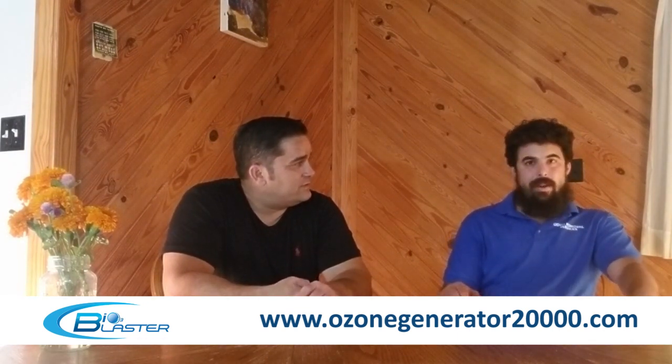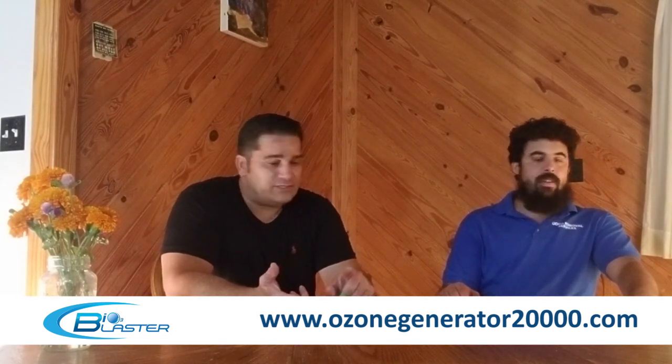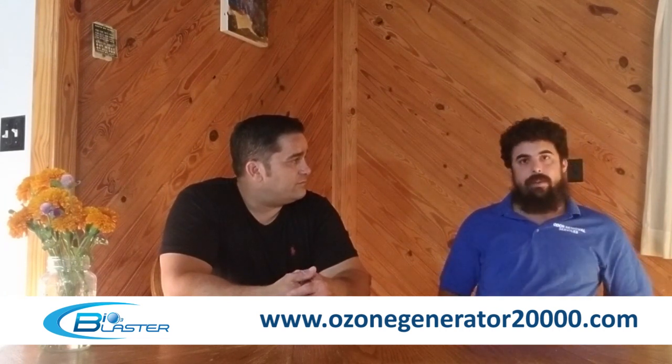Bob hasn't invested much in printing — just business cards and some brochures for realtors. He hasn't even scratched the surface of print advertising. His background is in web marketing, so he focused mostly on that, which provides more instant access to a market. No val-packs, no serious dollars on traditional advertising — no TV, no radio — and yet his phone rings too much every day.